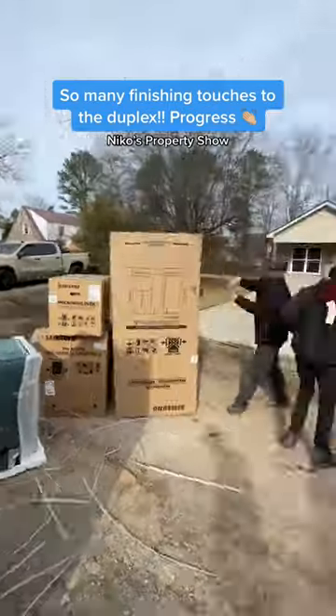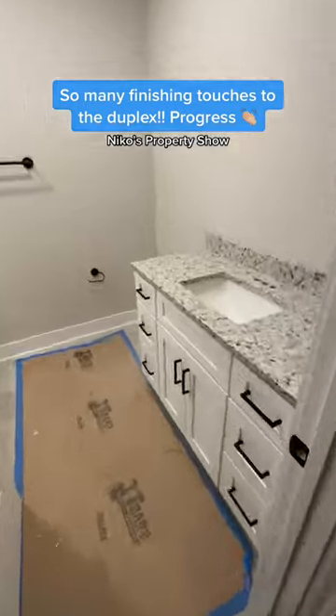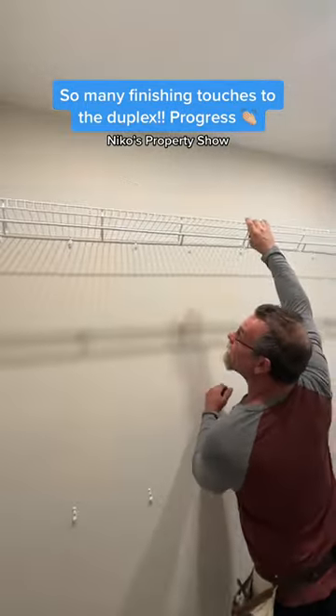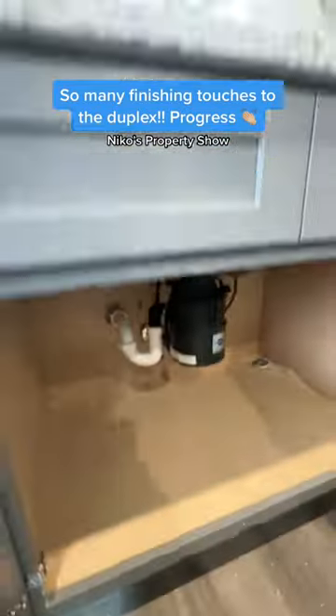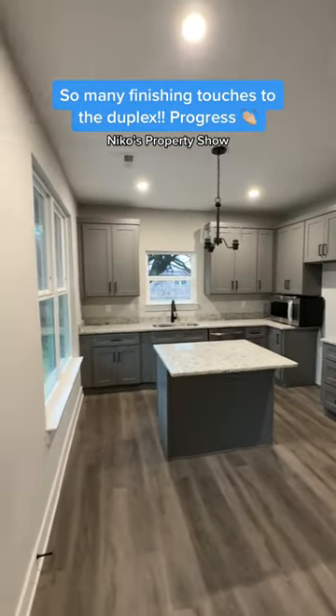Then we had to get the countertops — everything had to get glued down. Then we had appliances show up. I went ahead and furnished everything in the house, and look how these accessories look as well. We got the closets in — man, these look freaking amazing. Then the plumbing fixtures got everything trimmed out, and I'm just so happy with how this kitchen turned out.